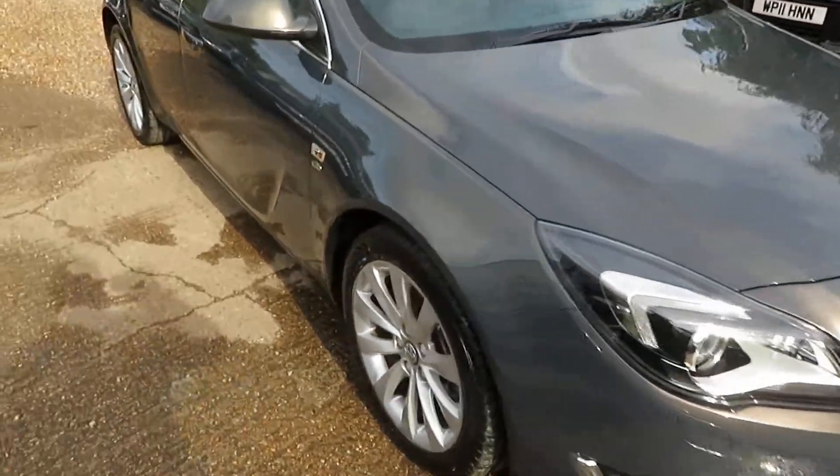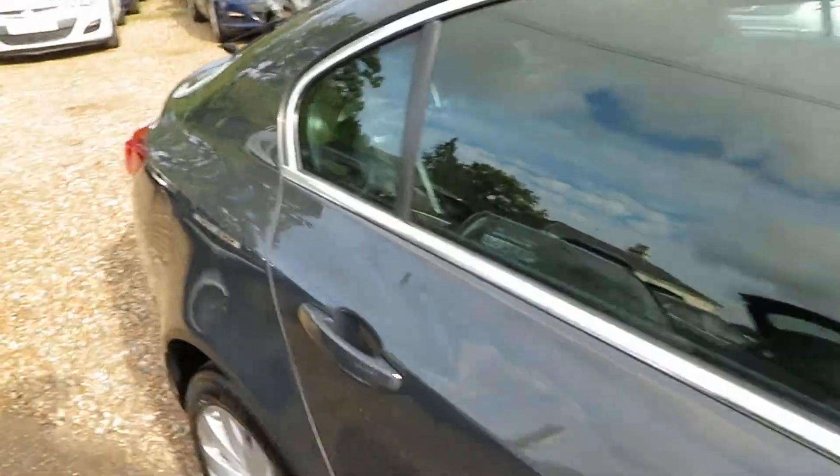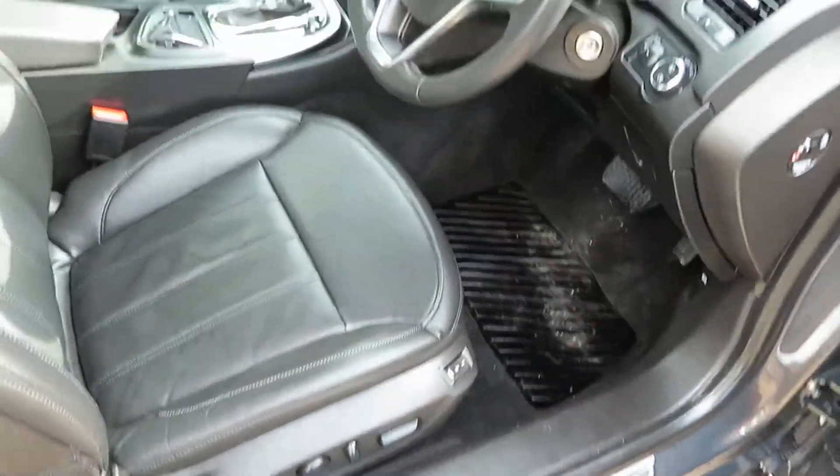Good afternoon. Here we've got a lovely Vauxhall Insignia. It's a 2-litre diesel automatic. It's an Elite, so it's got the full leather and everything — automatic, lovely.